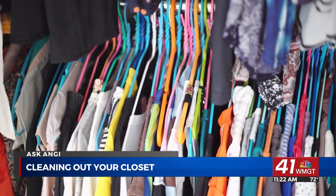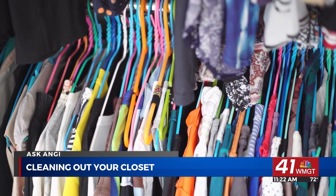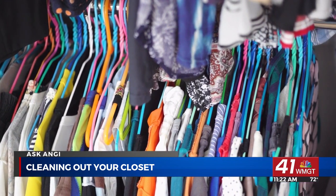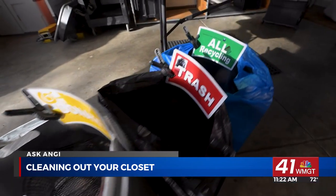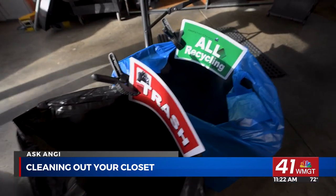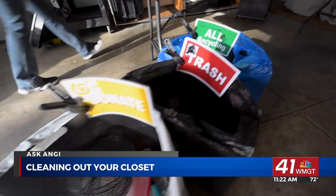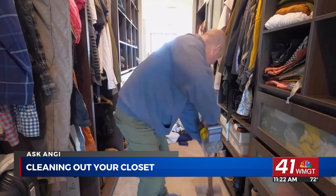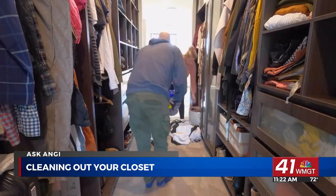Becky Gainer, owner of Organized with Becky and pro at Angie, says the key to closet organization is owning less stuff. Go through all your clothes, shoes, and accessories and get rid of anything you no longer need. Don't be tempted to buy specialized equipment like shoe racks or shelf dividers to organize your closet.